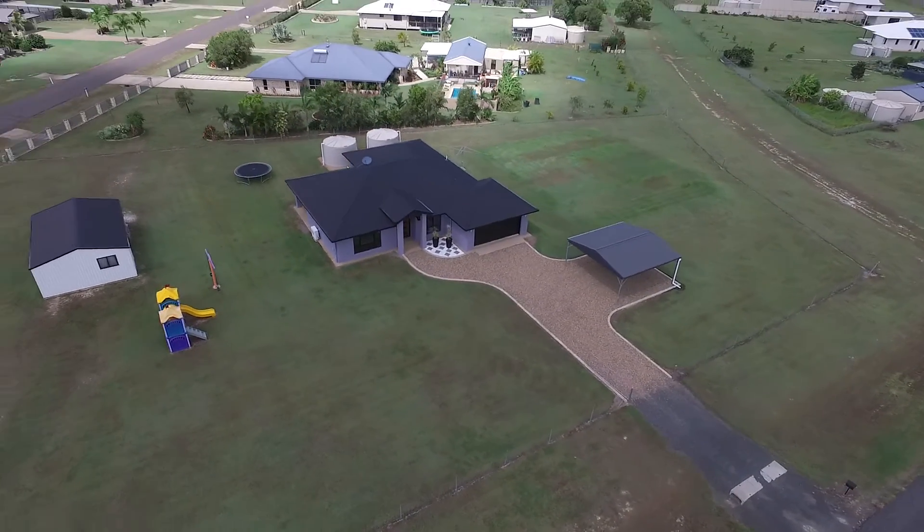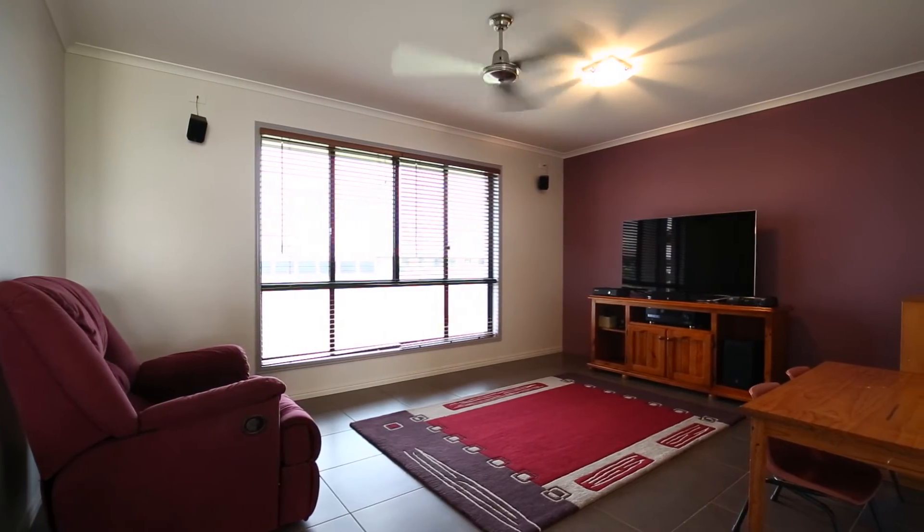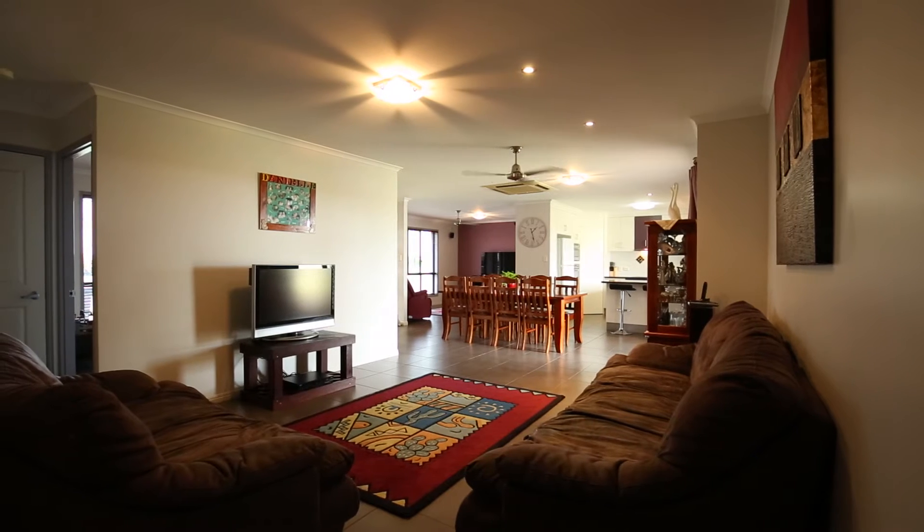Enter the home via the double timber doors and you are immediately overwhelmed by the open plan design. A functional layout boasts two separate living rooms with grey tiles throughout.